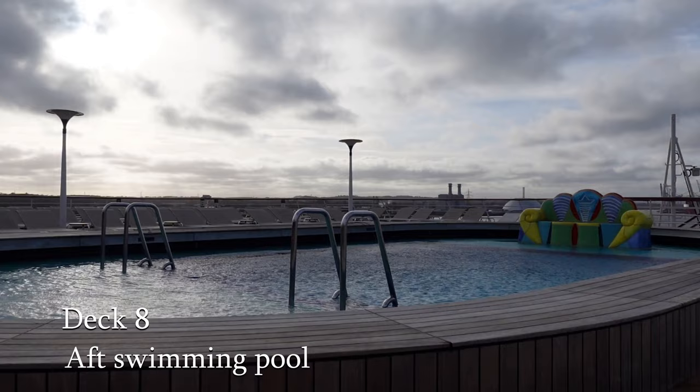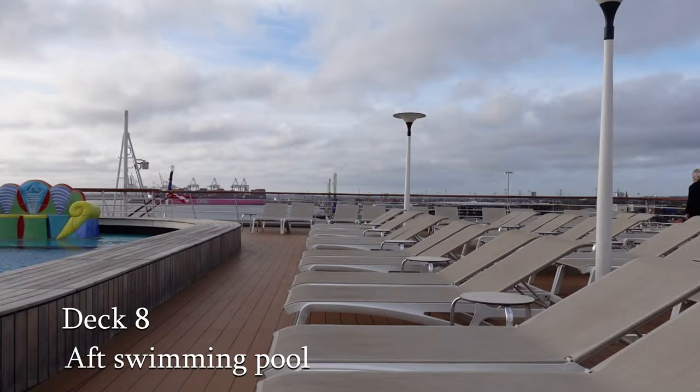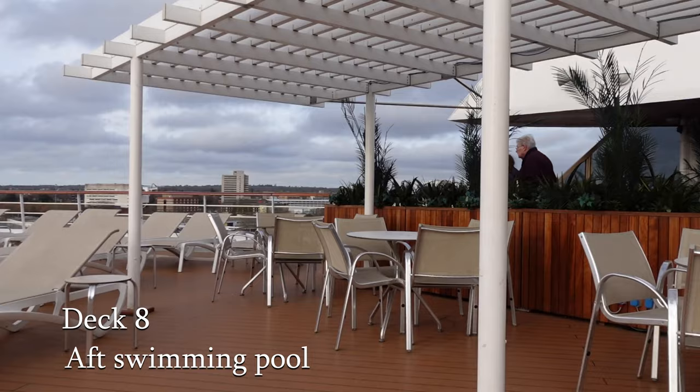And right at the back of the ship on Deck 8, we find another swimming pool and a large seating area where you can soak up the sun. And if you're feeling thirsty in the hot weather, don't worry, because The View bar is on hand to make you feel comfortable.